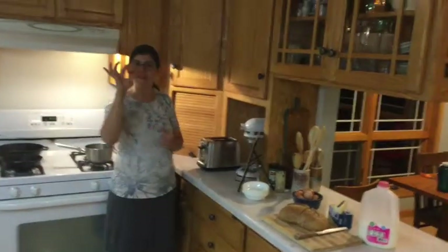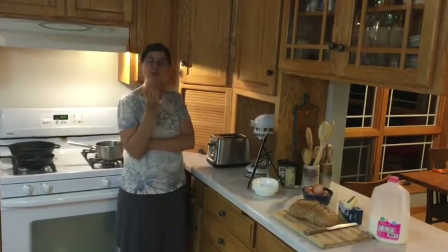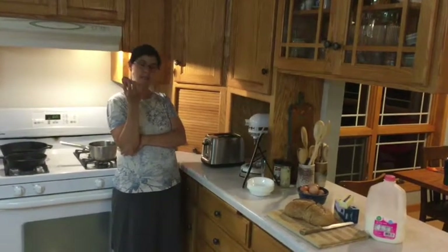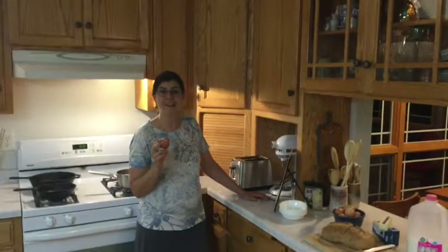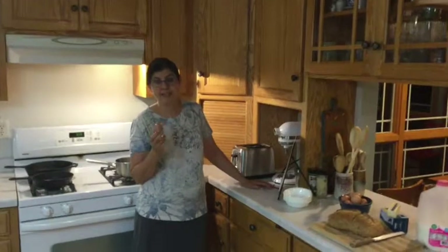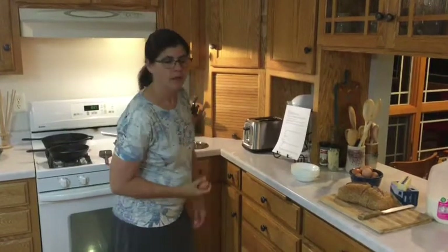How about an egg to go? This is a perfect package of protein. It is a complete protein with every one of the essential amino acids that our body can't make for itself. Our body doesn't store protein, so we need to consume it every day, preferably several times each day. This morning we're going to learn how to cook an egg.